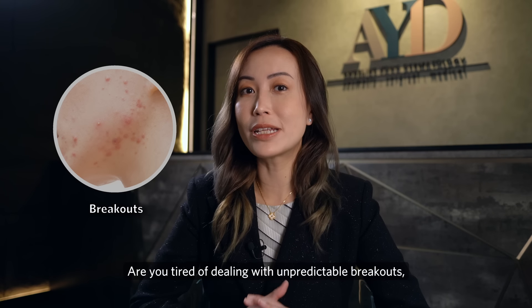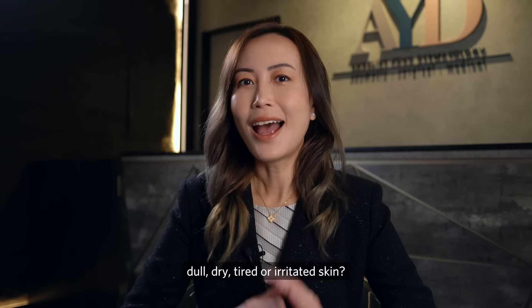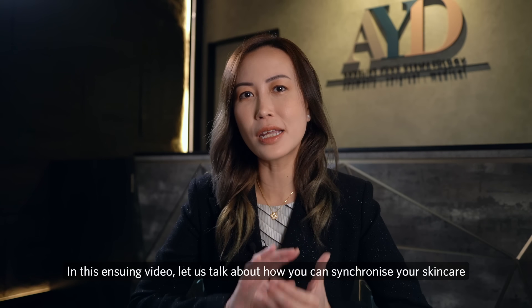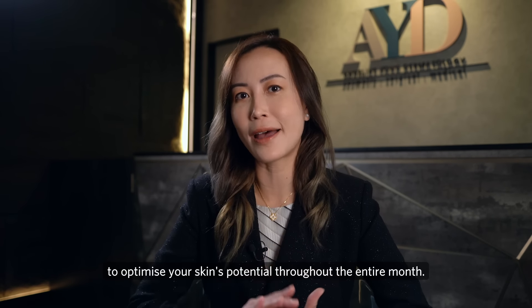Are you tired of dealing with unpredictable breakouts, dry, tired, or irritated skin? Hi, I'm Dr. Angeline Young, and welcome back to my channel. In this video, let's talk about how you can synchronize your skincare to optimize your skin's potential throughout the entire month.